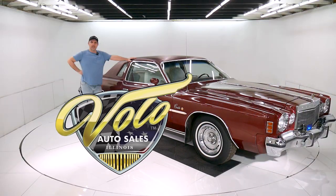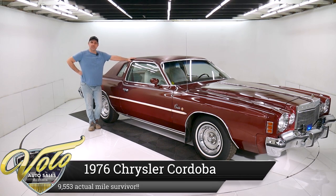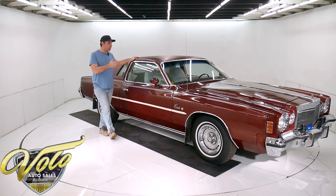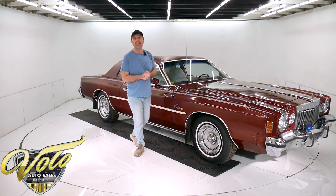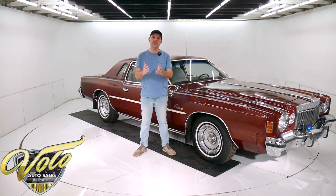Come on, let's go for a spin. We have a 1976 Chrysler Cordoba Survivor, 9,500 actual miles. Of course, it has the fine Corinthian leather seats and they happen to be bucket seats with a center console and a floor shifter. It's an all-original Survivor car. Ricardo Montalban is no longer with us to do this video, so I'll do the best that I can.